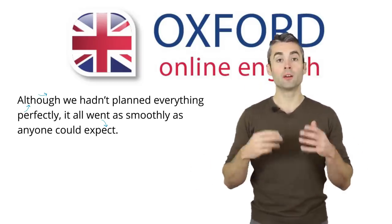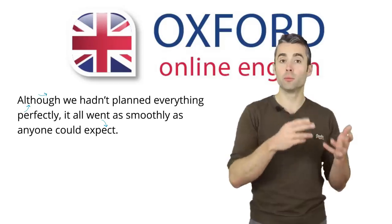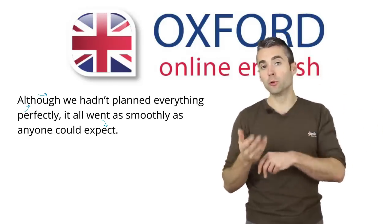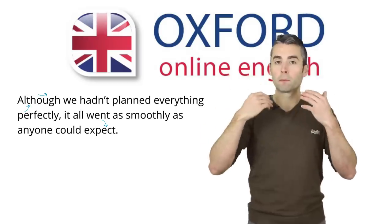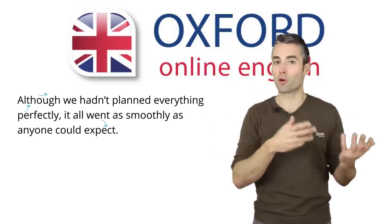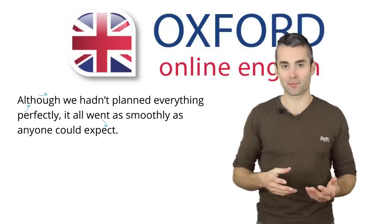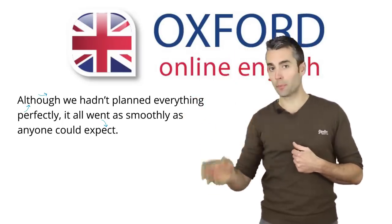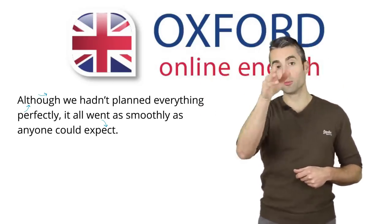You need to think about two things here. Firstly, your intonation should move on every prominent word, but not on words which are not prominent. That means you need to move from low to high on 'everything' — not much, but a little bit. You need to move from high to low on 'smoothly' — again, not a big movement. Secondly, the last word of the clause should have a much bigger movement. On 'perfectly', you also move low to high, but it's a much bigger movement than on 'everything' or other prominent words in the first clause. The same is true in the second clause — you need a much bigger intonation change on 'expect'. Let's try the whole sentence: 'Although we hadn't planned everything perfectly, it all went as smoothly as anyone could expect.'